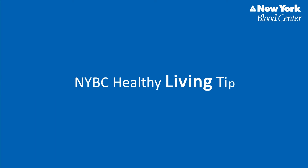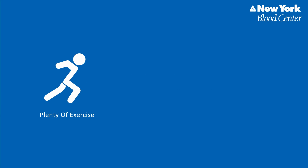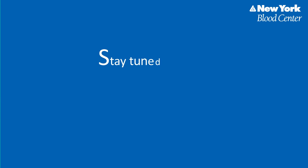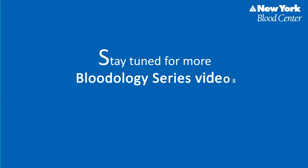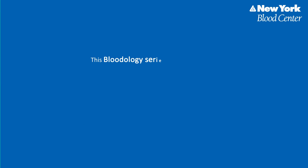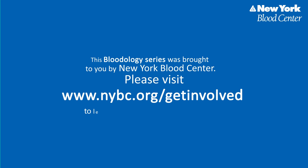Considering how hard our blood works for us, shouldn't we take good care of our bodies with a healthy lifestyle, including plenty of exercise, a low-fat diet, and not smoking? Stay tuned for more Bloodology Series videos brought to you by nybc.org. This Bloodology Series was brought to you by New York Blood Center. Please visit www.nybc.org/get-involved to learn more about our life-saving mission.